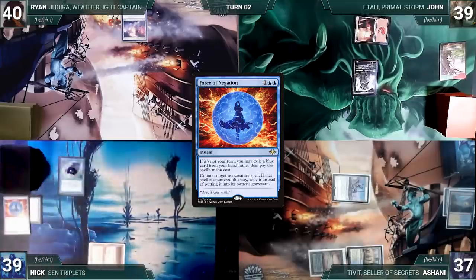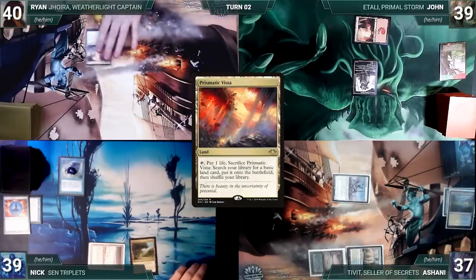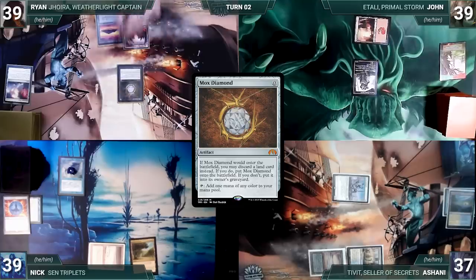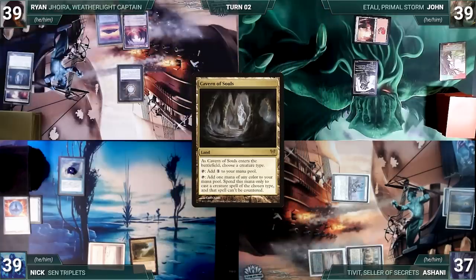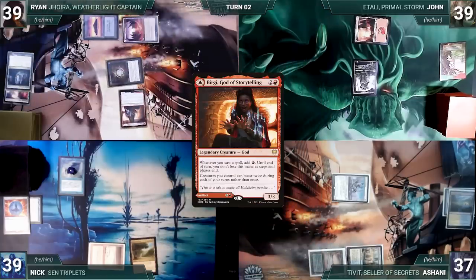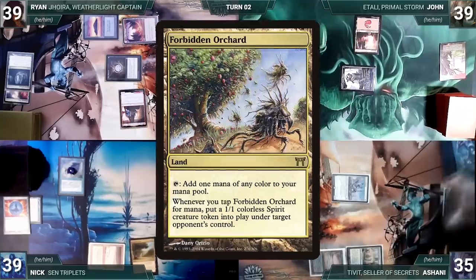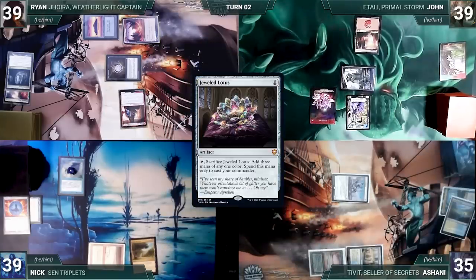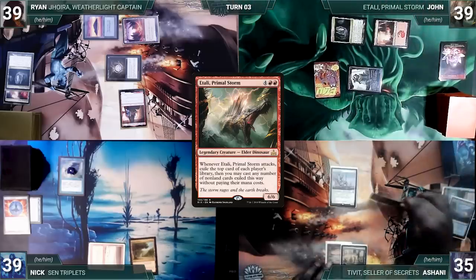During his upkeep Nick pays to keep Remora, draws, plays Exotic Orchard, does nothing else, and passes. At end of Nick's turn Ryan cracks Prismatic Vista for an Island. Ryan draws, plays a Glide Pathway, casts Mox Diamond — Sentinel and Remora trigger and Ashani and Nick draw — Ryan discards Cavern of Souls, then casts Braingeyser God of Storytelling and ships to John. John draws, attacks Ashani with Ragavan — Ashani takes it — Ragavan triggers and Ashani exiles Forbidden Orchard, John creates a Treasure. In his second main phase John casts Jeweled Lotus — Sentinel and Remora trigger and Ashani and Nick draw — plays Cavern of Souls naming Dinosaur, then cracks the Jeweled Lotus to cast his commander Etali, Primal Storm and passes.